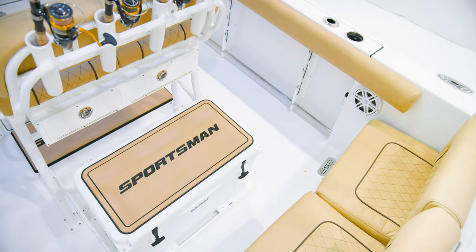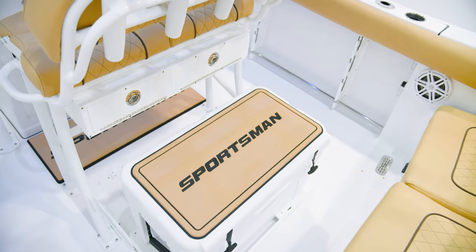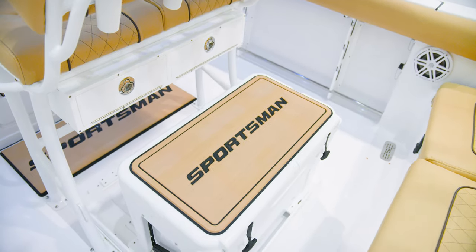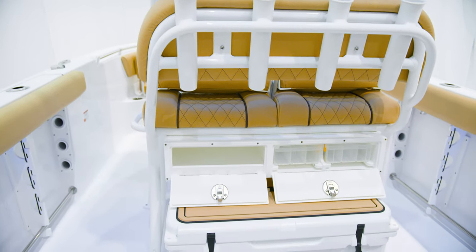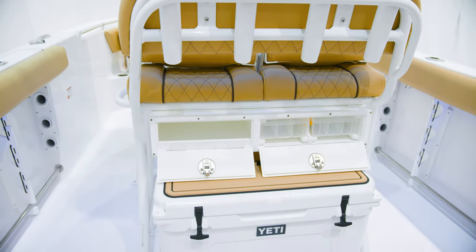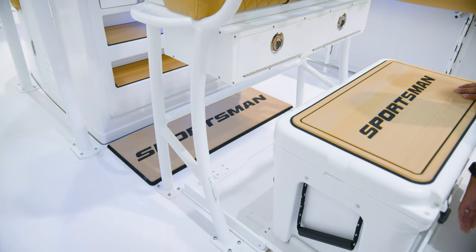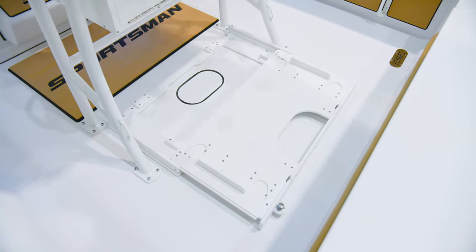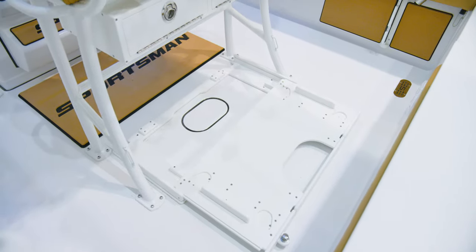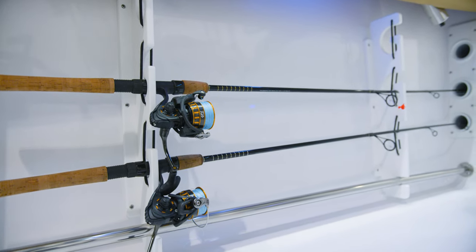Additional features include rod holders across the back and plenty of cooler storage space underneath. The boat today has two popular options: the under-leaning-post tackle storage, which includes two tackle trays and open storage; and the slide-out track with a custom Sportsman 65-quart Yeti cooler. This option is also available without the Yeti in case you already own a cooler.